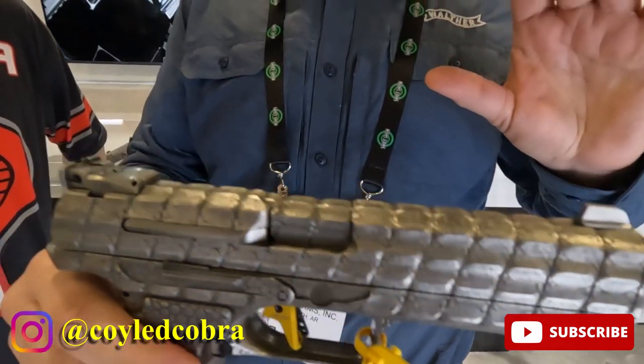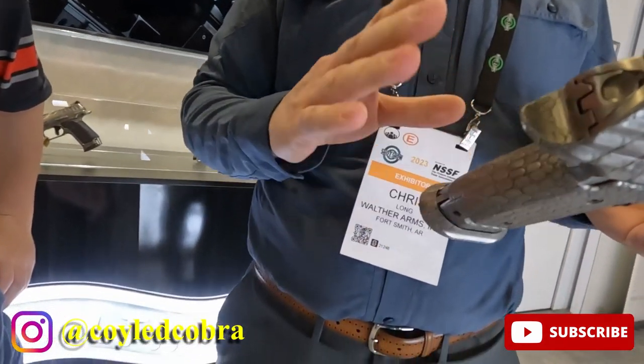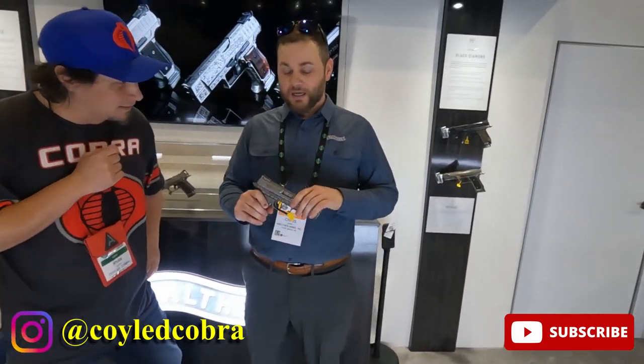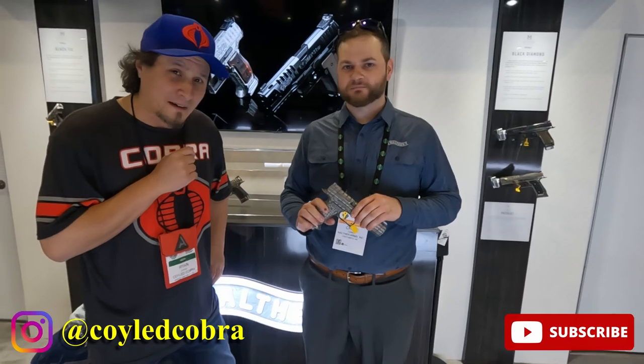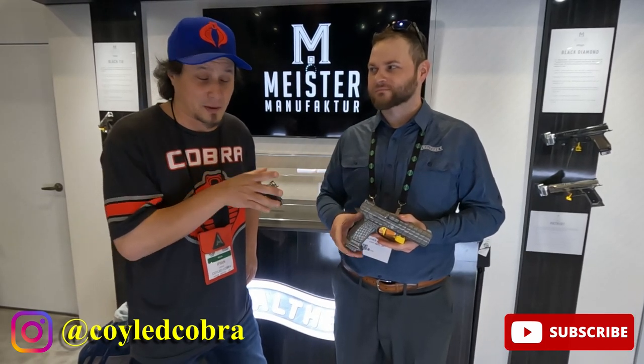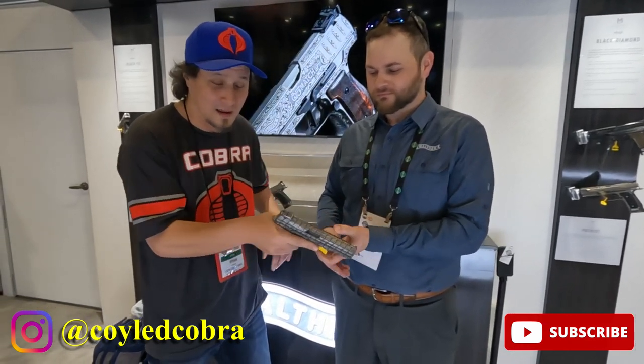What's the price on this? I believe it was $35,000. $35,000, guys — and it's actually been sold. I'm about to hold it and feel this thing.